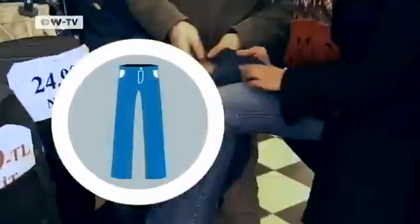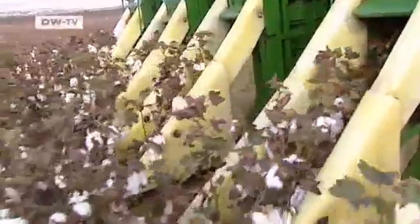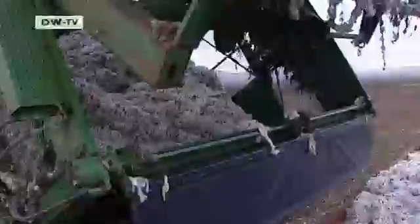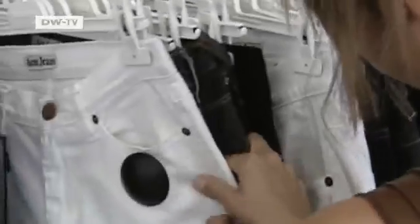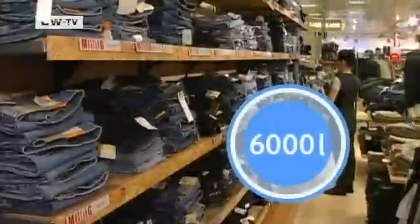Jeans — almost all of us have a pair in our closets. But they're made from cotton, by nature a thirsty plant. Then there's fibre processing, bleaching, dyeing, and creasing. By the time a pair of jeans hits the store, it's used up about 6,000 litres of water.